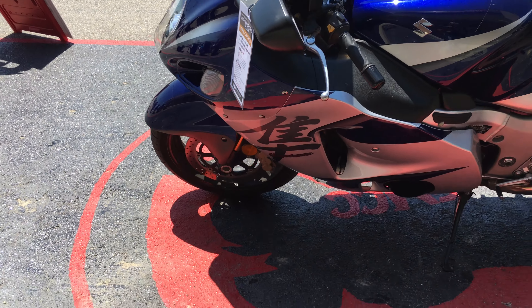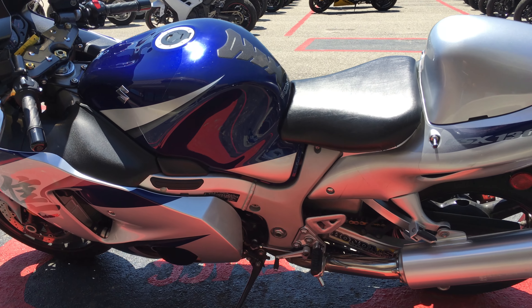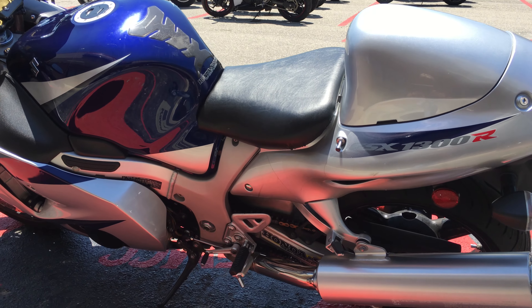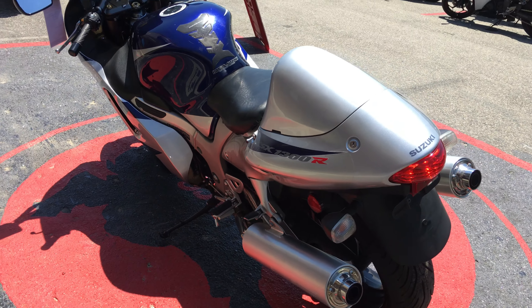This is a really nice Hayabusa, y'all. It still has the protective film on it that protects your paint and stuff like that, which can be taken off.